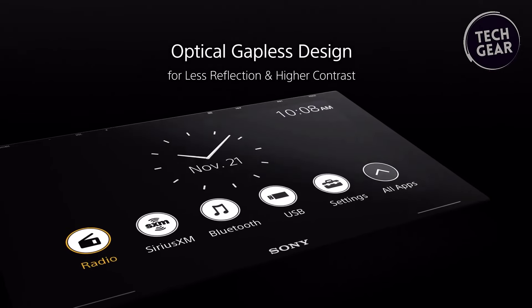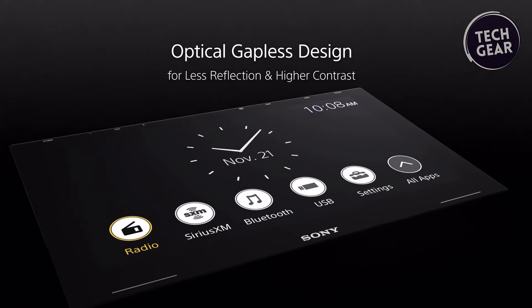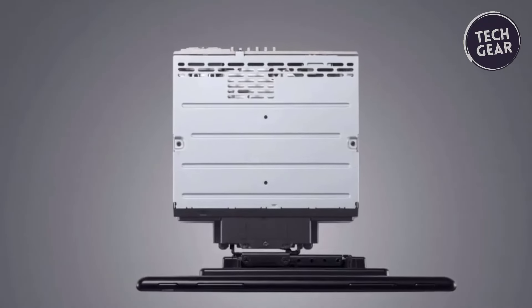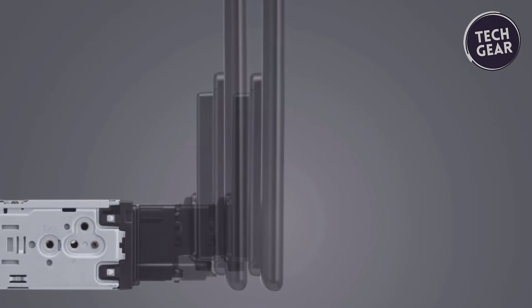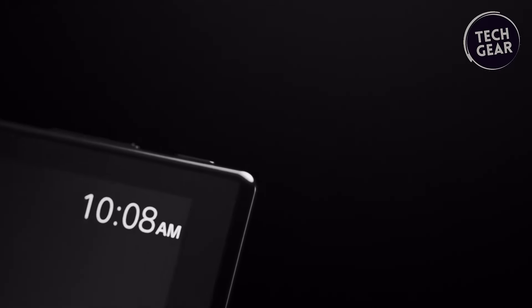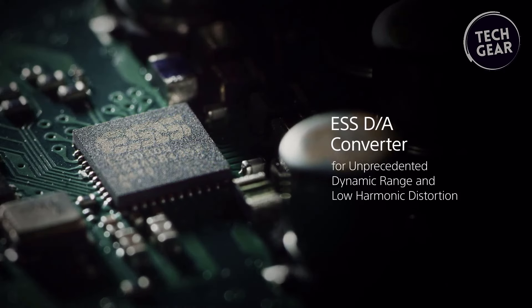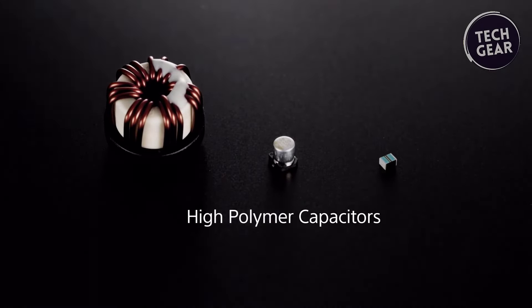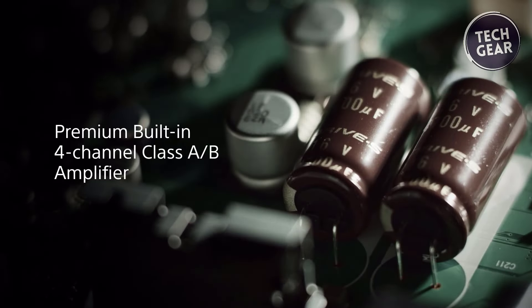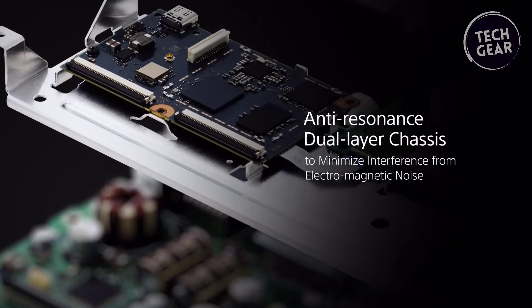The anti-glare capacitive touchscreen, bonded directly to the glass, ensures precise touch control, enhanced contrast, and outstanding visual performance. Designed for easy mounting and adjustment in a single-DIN installation, the XAV-9500ES offers a four-way adjustable mount for a customized viewing experience. Its commitment to audio excellence is evident in the high-resolution audio and wireless LDAC audio capabilities, providing studio-quality sound and Bluetooth streaming with exceptional quality. Equipped with an S-DAC chip, the XAV-9500ES delivers high-performance audio processing, low harmonic distortion, and an unprecedented dynamic range. The anti-resonance dual-layer chassis separates analog and digital circuitry, eliminating electromagnetic interference for uncompromised sound quality.